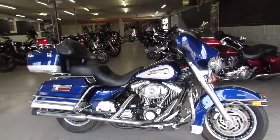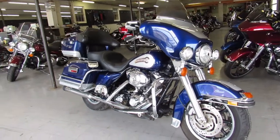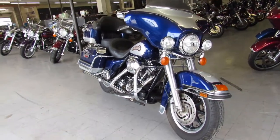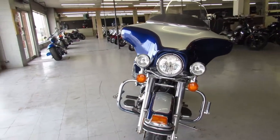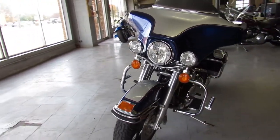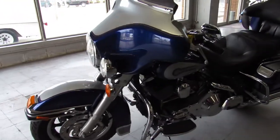Hey guys, thanks for taking a second to check us out at ApprovalPowerSports.com. What we got here is a used 2006 Harley Davidson Electra Glide for only $59.99. This is an $8,000 motorcycle here, we're selling for $59.99.